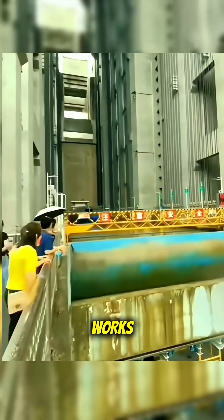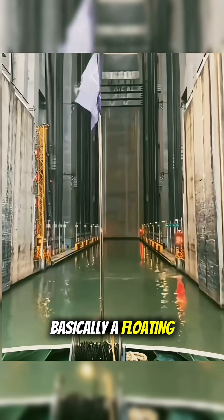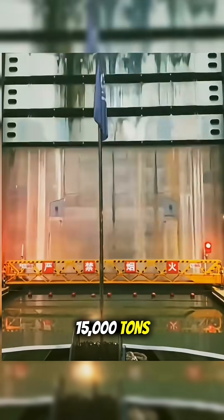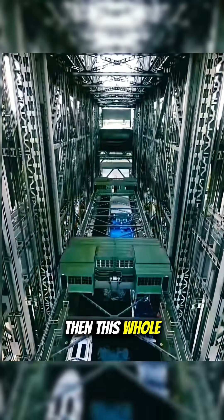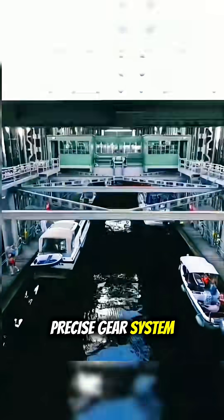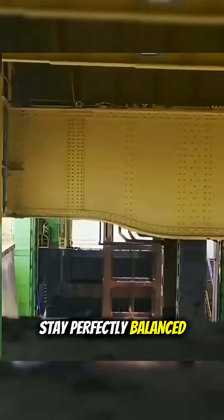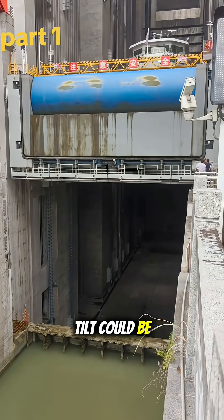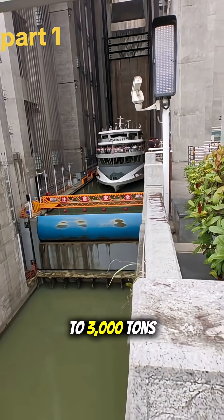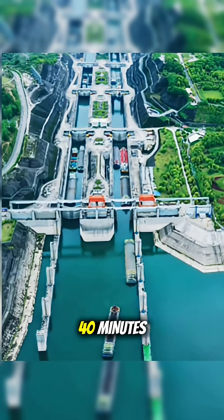Here's how it works. A ship enters a giant water-filled chamber — basically a floating bathtub — where the total weight can reach 15,000 tons. This whole chamber is then lifted using an insanely precise gear system and massive counterweights. Everything has to stay perfectly balanced. Even a tiny tilt could be a disaster. But the engineering is so advanced that ships up to 3,000 tons can go up or down in just 35 to 40 minutes.